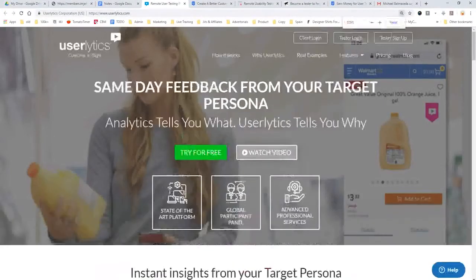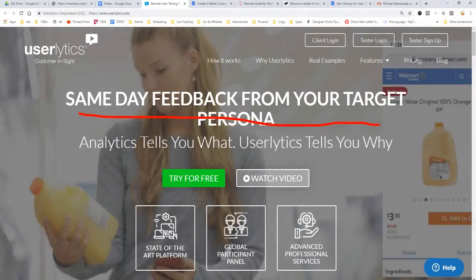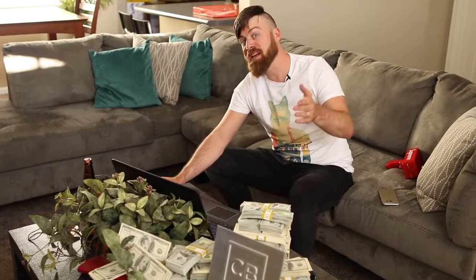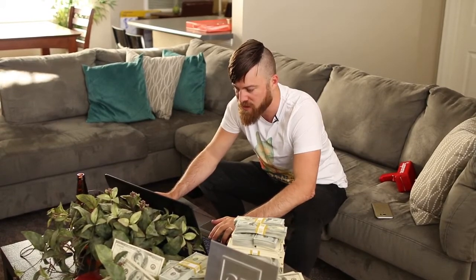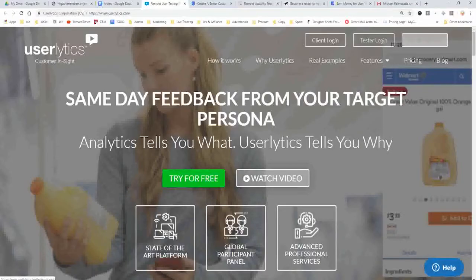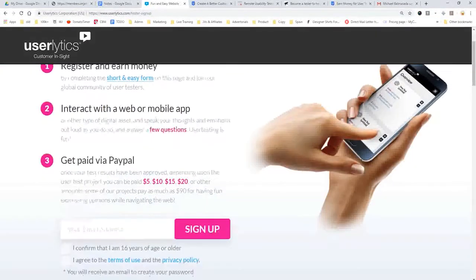The second site is called Userlytics. Look right here — Userlytics, customer insight, same-day feedback from your target persona. They're looking for particular personas, so the more sites you sign up for, the more chances you have to get a test that fits you. You would sign up in the top right corner where it says 'Tester Sign Up' — click that and it says 'Get paid to test websites and apps.'